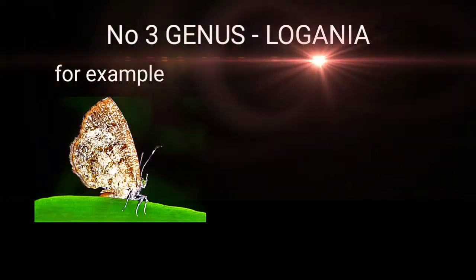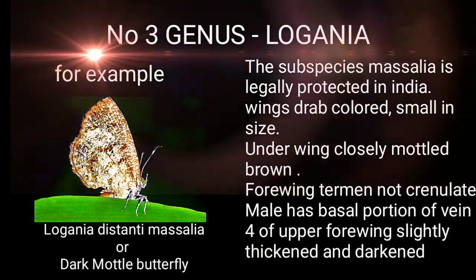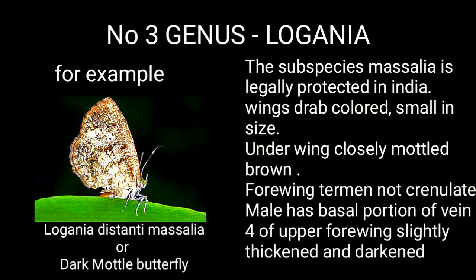Genus 3: Logania — for example, Logania distantia, or the Dark Mottle Butterfly. This butterfly's subspecies Massalia is legally protected in India. Wings are drab-colored and small in size, with the underwing closely mottled brown. The male has the basal portion of vein 4 of the upper forewings slightly thickened and darkened.